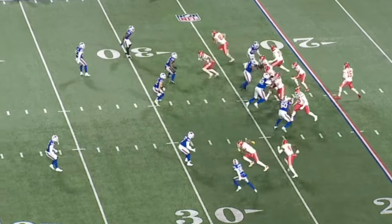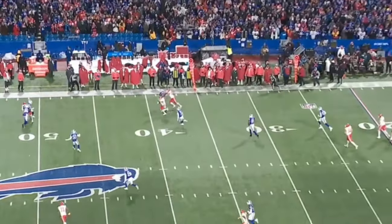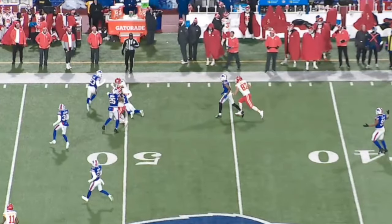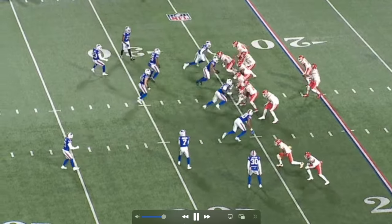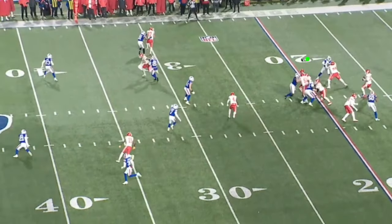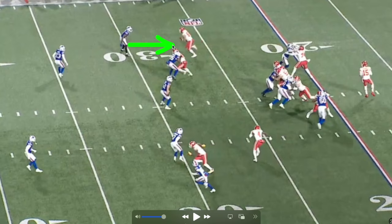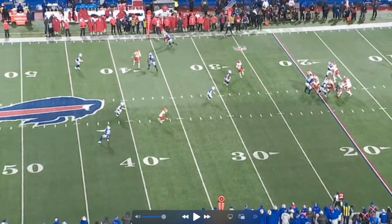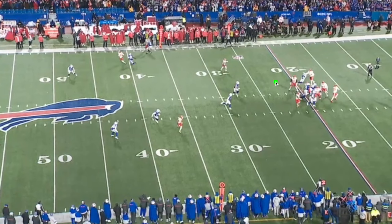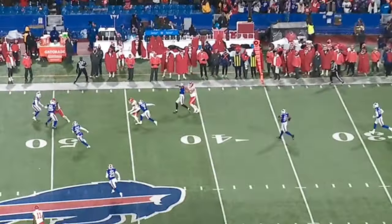Now against the Bills with a similar concept - the Bills get pressure on Mahomes, but Rice does a great job staying in the open spot and gets a first down with a lot of yards after catch. Kelsey goes in motion and runs a speed out. Rice runs a corner route - there are three guys in the same area, but the defender sticks with Kelsey. Kelsey takes his defender upfield, Rice finds the open spot, sits there, and waits for Mahomes to find him.